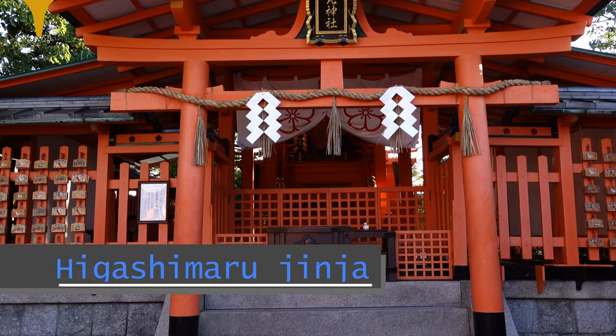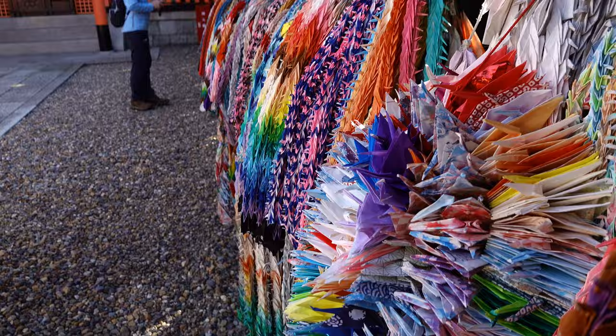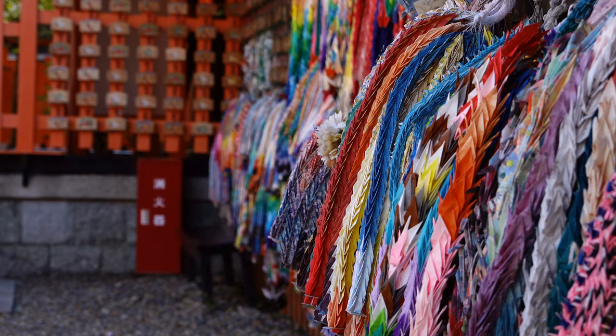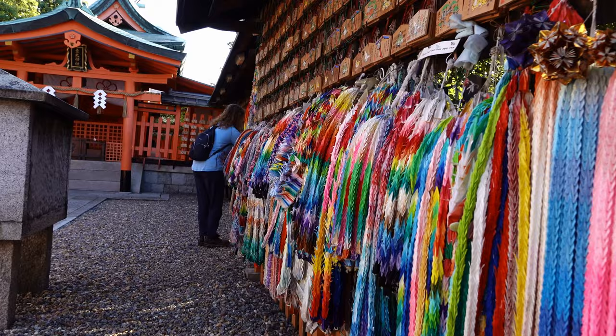We are at the shrine for academic success and all of these origami paper cranes that you see have been constructed by students in order to hopefully bring them some luck. Maybe they're trying to pass an exam or get into a school, and there's a thousand of them tied onto one string — but don't touch them if you come here. Just admire them. They're beautiful. All the work that went into these.